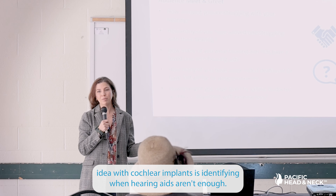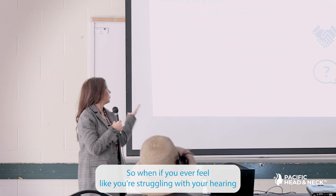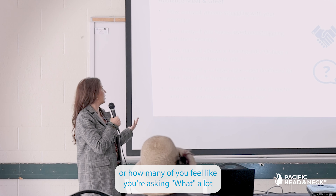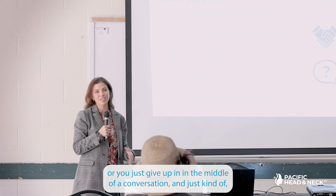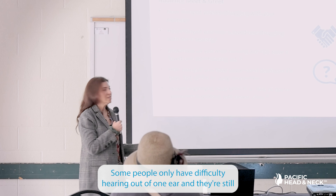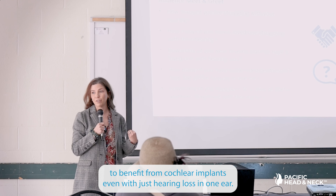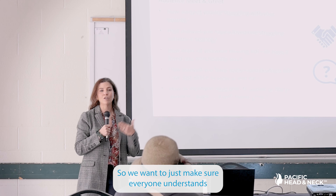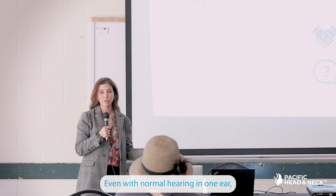The idea with cochlear implants is identifying when hearing aids aren't enough. How many of you feel like you're asking 'what?' a lot, or you sort of give up in the middle of a conversation and just don't want to keep bothering people? Some people only have difficulty hearing out of one ear, and there's still an opportunity to benefit from cochlear implants even with hearing loss in just one ear. We want to make sure everyone understands there's another option available when hearing aids aren't enough.